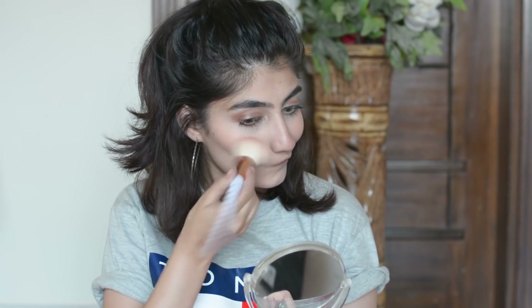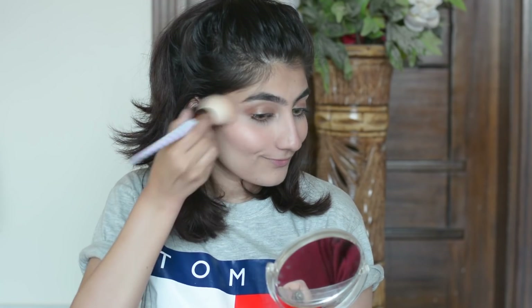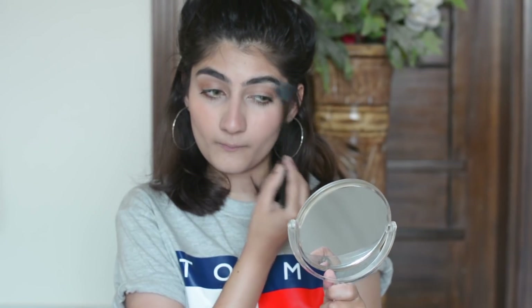Finally, the star of the whole show is the Makeup Revolution Vivid Shimmer Brick in Pink Kiss — this is my favorite highlighter. If you want a very natural, healthy, soft glow, then this is something you should consider buying. I think its price is around 800-900 rupees, not 100% confirmed — I will write it in the description.